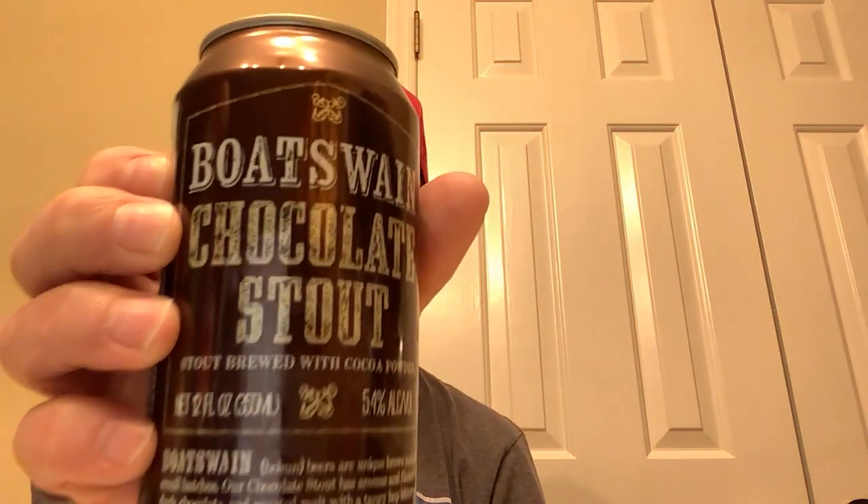They make a few other varieties of beer under this Boson label — I think they make an IPA, a double IPA, and they might make a hazy IPA, which it seems like everybody is making now. But yeah, this chocolate stout is very good, and especially when you consider the fact that it's $4.99 for a six pack, it's really an amazing value. I would recommend that you check it out — Boson Chocolate Stout from Trader Joe's.